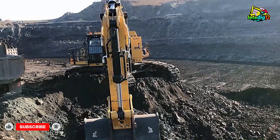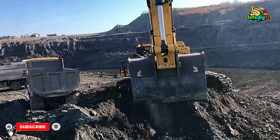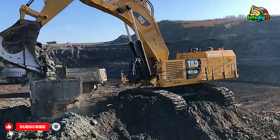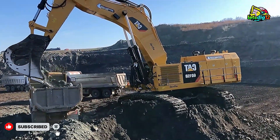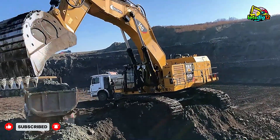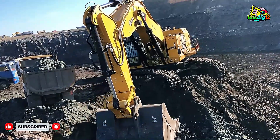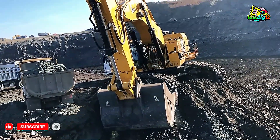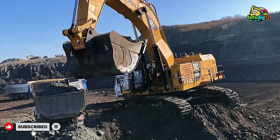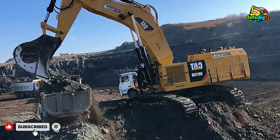The 6015B also stands as a symbol of responsibility. In a time when mining faces pressure to become cleaner and more sustainable, Caterpillar has focused on efficiency and reduced fuel consumption. This model is designed to deliver maximum output with lower emissions, proving that power and responsibility can go hand in hand. It's machines like this that will shape the future of industrial work — not just by digging deeper, but by doing it smarter.